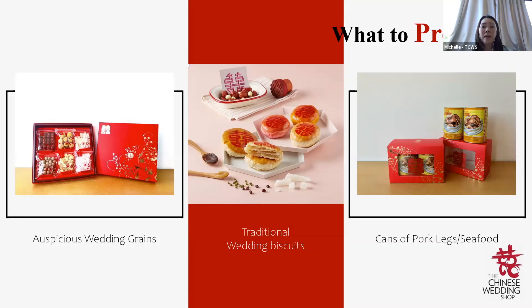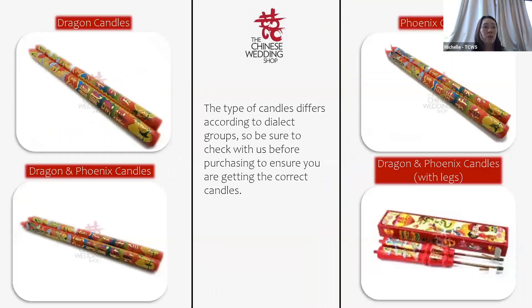Other than food items, candles are also brought over, and different dialect groups bring different types of candles. Please check with us before you buy candles to make sure you get the correct ones. These candles are brought over on Guo Da Li in pairs — two boxes — and the bride's family keeps one box and returns one box to the groom. On the wedding day, the candles are lit together at the same time.